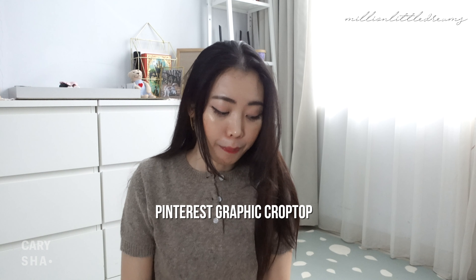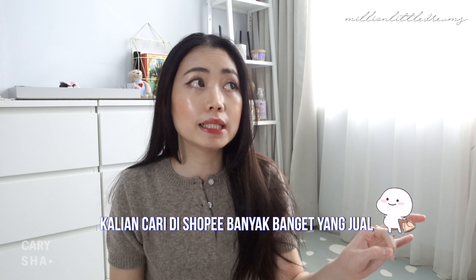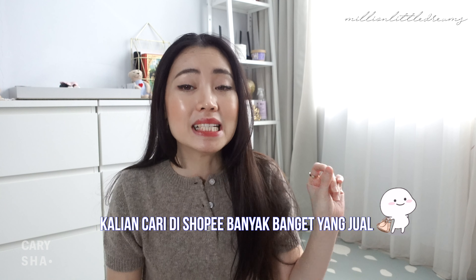Jadi itu tadi untuk review Pinterest style crop t-shirt. Kenapa aku pilih yang harganya Rp50.000an, bukan yang di bawah Rp50.000an? Untuk motif-motif ini tuh sebenernya di Shopee banyak banget yang jual dengan harga macem-macem. Tapi aku lebih milih yang Rp50.000an ke atas karena pengalaman beli yang di bawah itu biasanya kaosnya panas, gerah, dan sablonannya agak tipis. Jadi makanya aku lebih milih yang Rp50.000an ke atas — lebih ada kualitasnya.